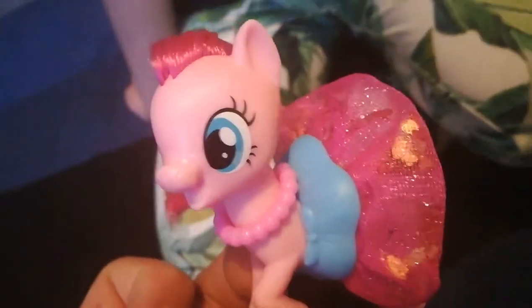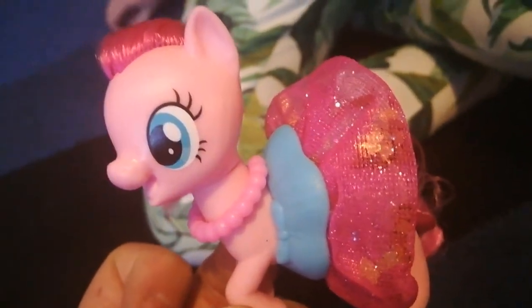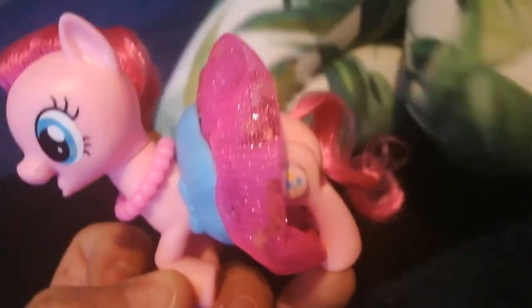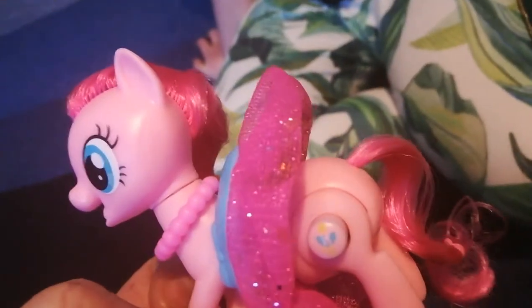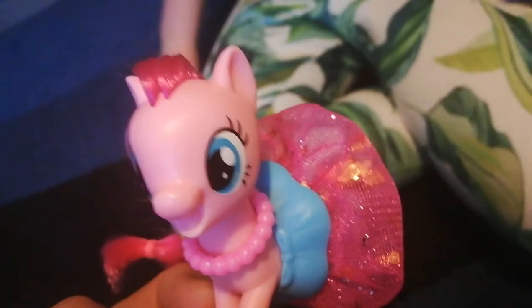So, back to the subject — this is My Little Pony the Movie, and her name is Pinkie Pie. She's got a dress, and when you press the button near her tail, the dress turns round. So that's our review of this wonderful, wonderful toy. Thank you very much for watching — don't forget to like and subscribe. See you again soon. Bye-bye!